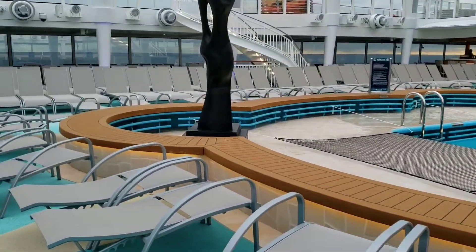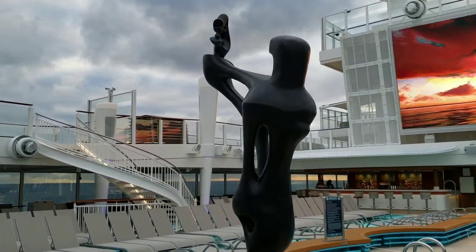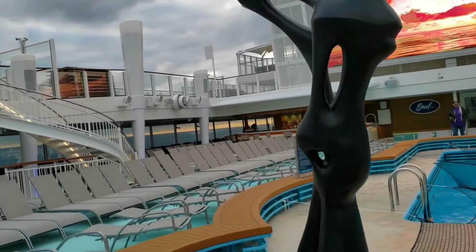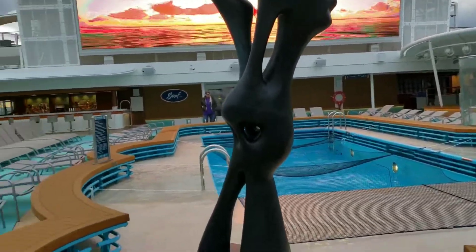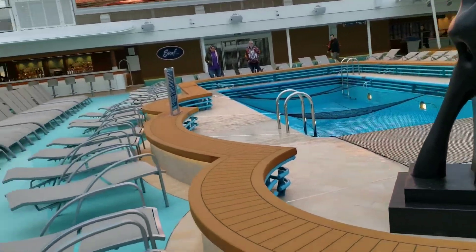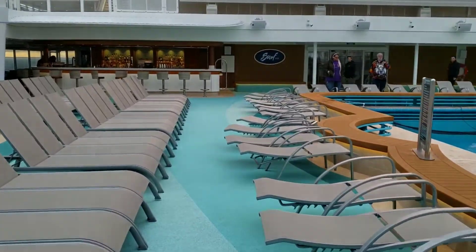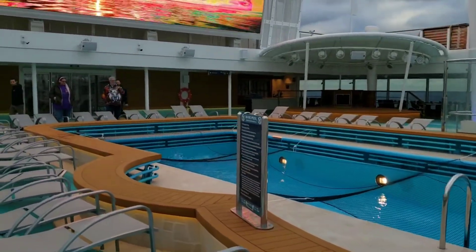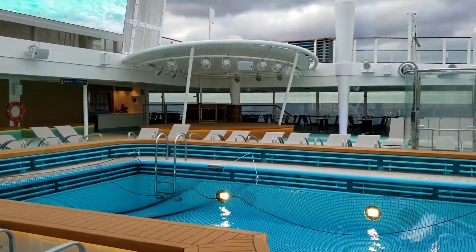Coming over this way there is a sculpture of something — I don't really know, but it's there. Just started navigating between some chairs here, and we'll come around this way. Over there is the towel station as well as the stage and DJ booth.